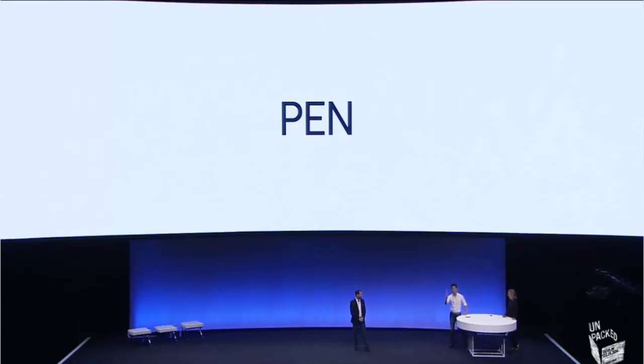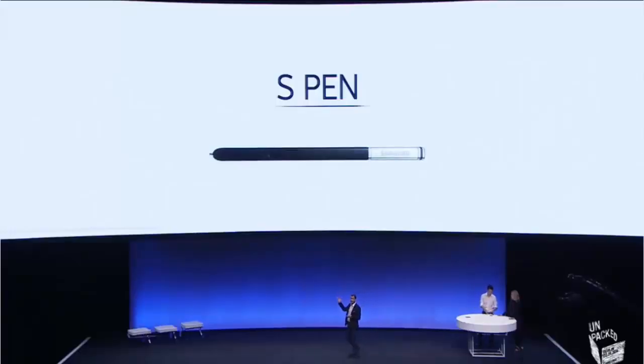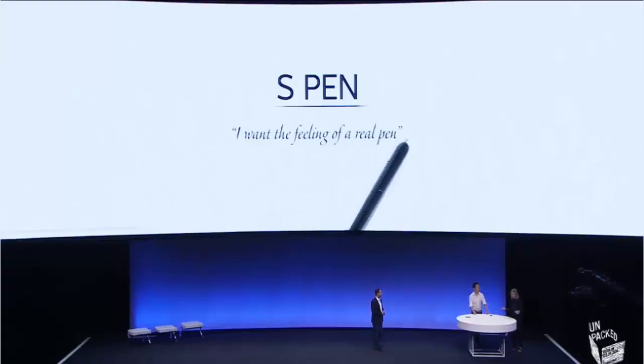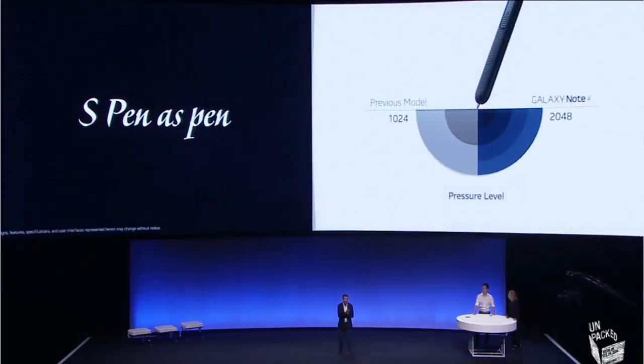The next evolution of S Pen is capable of so much more — it's the key to unlocking the full potential of the Note 4. S Pen has always differentiated our large screen devices from all others on the market. So we spent a lot of time improving the handwriting ability, giving S Pen much more of the sensation of writing with a real pen. We've doubled the pressure sensitivity from the Note 3, and with this enhanced sensitivity — highest in the industry — on-screen noting now feels almost exactly like writing. You can note at an angle, spin it ever so slightly, and still get a precise response.